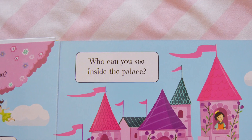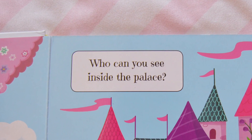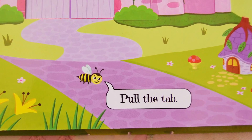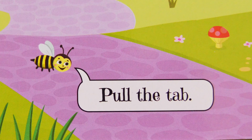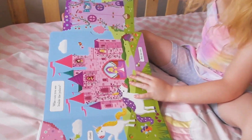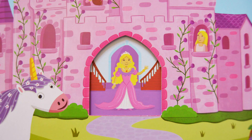Who can you see inside the palace? Pull the tail, says the little bee. It's the princess.